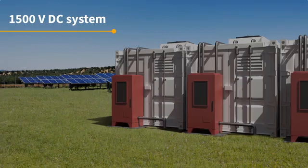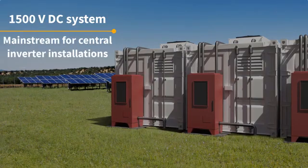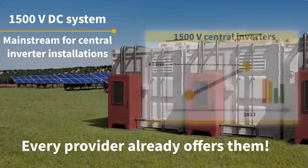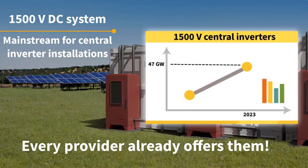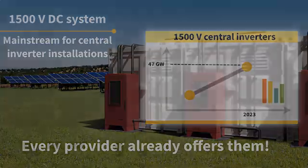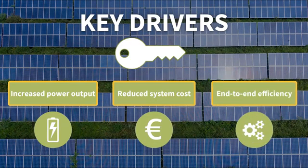Nowadays, 1500V is the established standard for all the different power classes in the utility-scale solar system. In fact, every provider of high-power central inverters already offers them. IHS Market predicts that 1500V central inverters will continue their growth trajectory and reach 47GW in 2023. Increased power output, reduced system cost, and end-to-end efficiency optimization are among the key drivers behind this development.